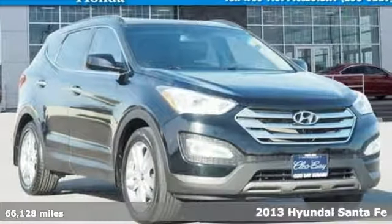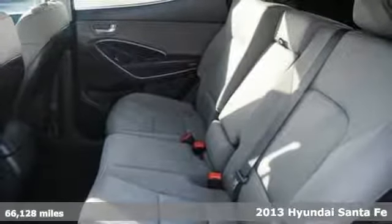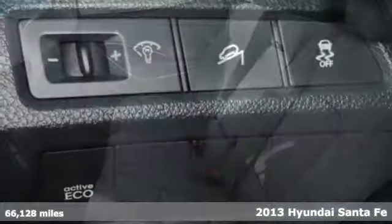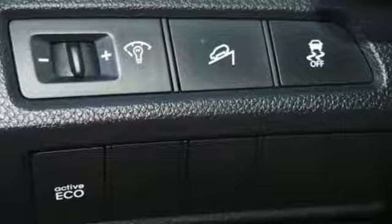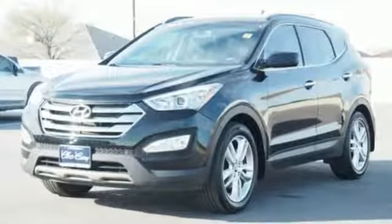It's a 2013 Hyundai Santa Fe. Spunky and stylish, this SUV was built to impress. Whether it's a trip to the beach, the commute to work, or picking up the kids, this sporty crossover is ready for anything.